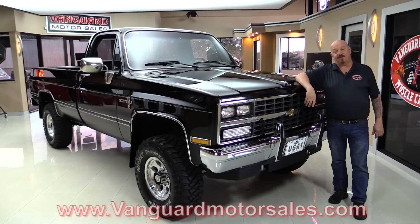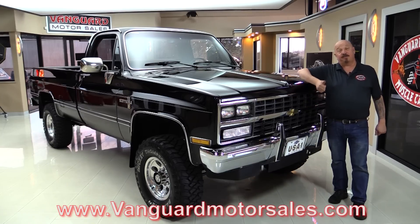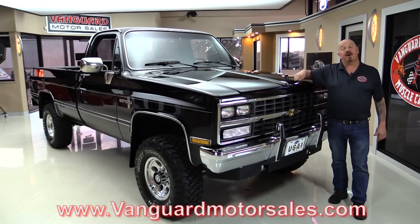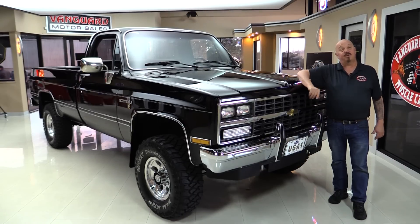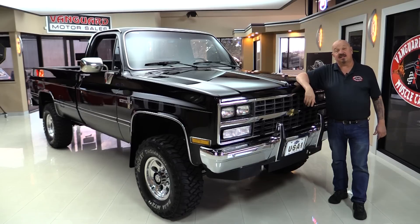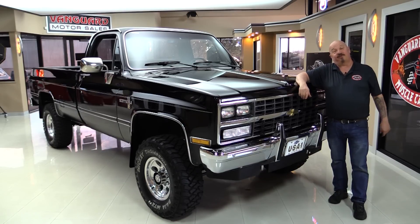Go to our website at VanguardMotorSales.com. We're actually gonna put this monster on the lift so you can see how clean the bottom side is. We're gonna pop the hood and take a look at the power, look at the black interior, look inside the bed. We will show you everything you want to see so you can make a great decision on your Chevrolet pickup truck investment. Come on up and we'll fire it up.